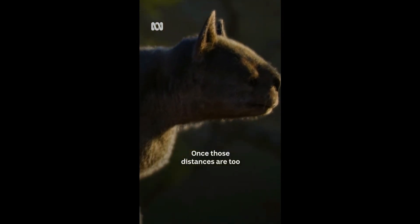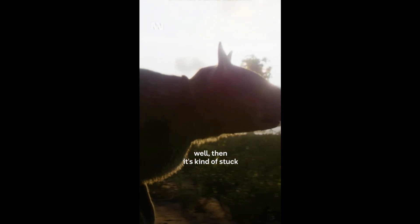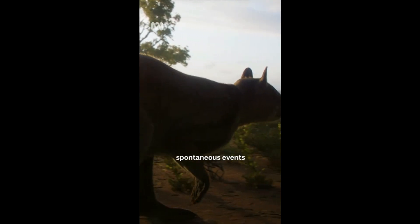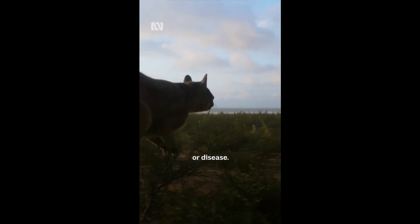Once those distances are too great for this animal to move, it's kind of stuck and therefore at more risk to local spontaneous events like the decline in regular seasonal water or disease.